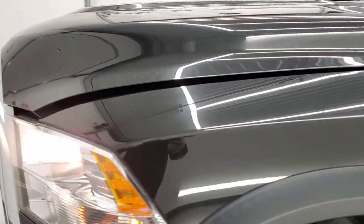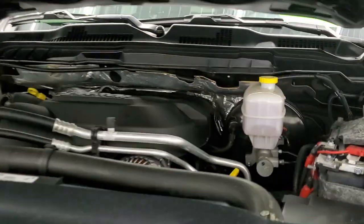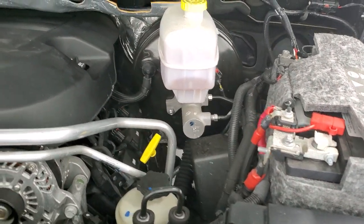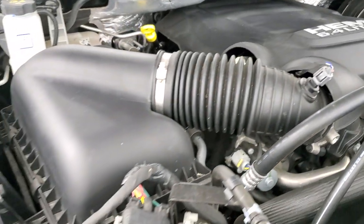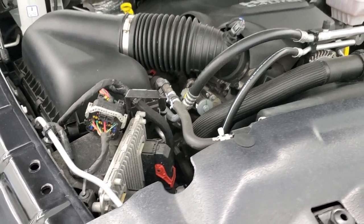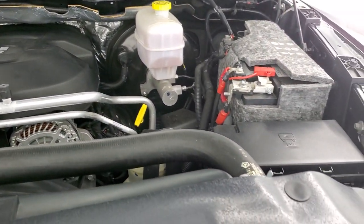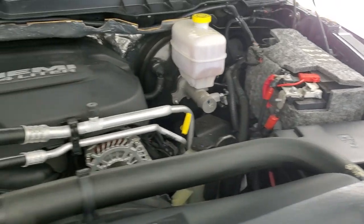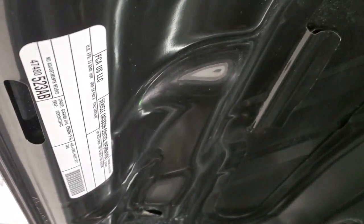I would personally like to thank you for checking out the video today. Hopefully from this HD video you've been able to tell just how clean this truck is all the way around — inside, out, and under the hood. We have the 6.4 liter V8 Hemi motor; the engine bay is very clean and it runs very smoothly. Once again, this truck has been fully safety inspected by our service shop, has a fresh oil and filter change, all the fluids have been checked and topped off, and this truck is 100% ready to go.